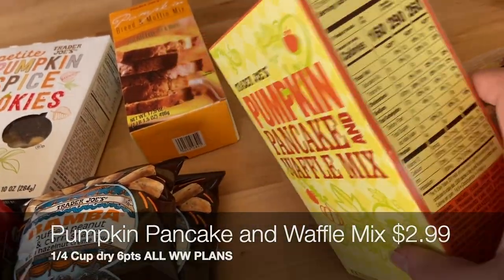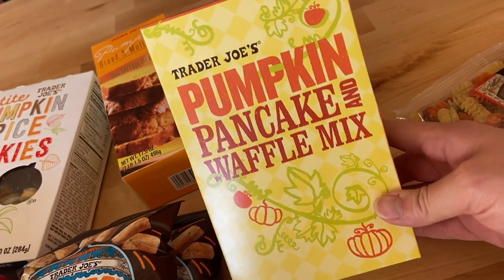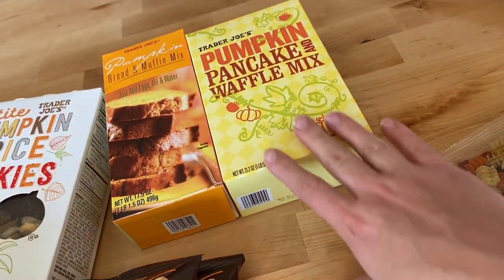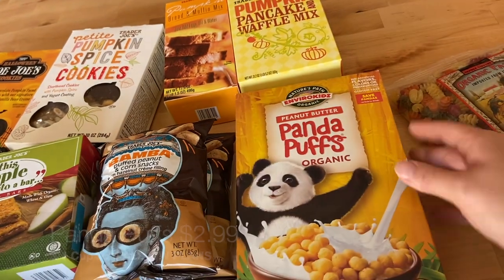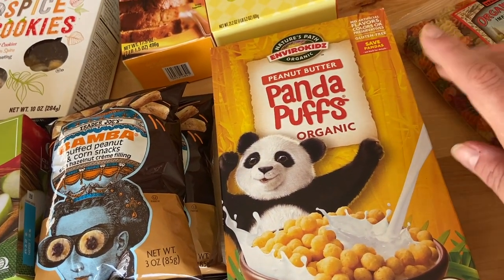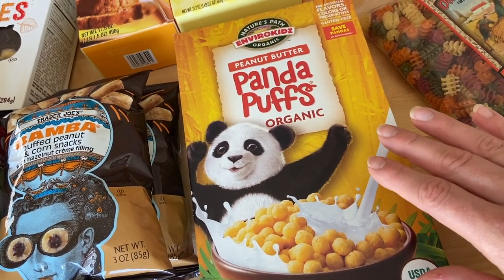These pumpkin pancakes will be perfect for a Halloween morning breakfast since Halloween falls on a weekend this year. Lila also wanted to pick out some cereal — she chose peanut butter Panda Puffs, which we've never tried before. Normally she gets Trader Joe's O's in plain, honey nut, or strawberry flavor, but she wanted the panda ones this time. She eats cereal with milk in the morning or dry in a little cup for snack time.